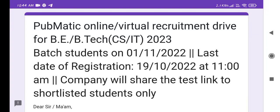Hello everyone and welcome back to the channel. In this video I am going to share details about the PubMatics online virtual recruitment drive for B.Tech CSIT 2023 batch students.